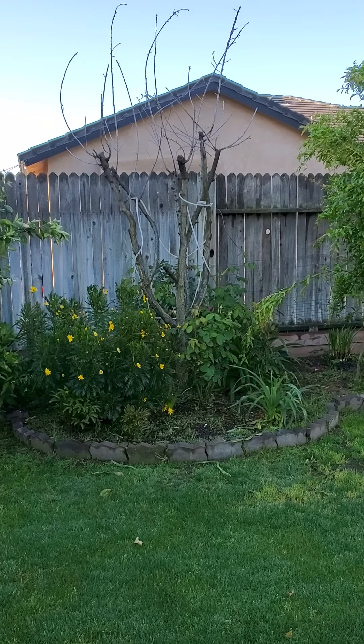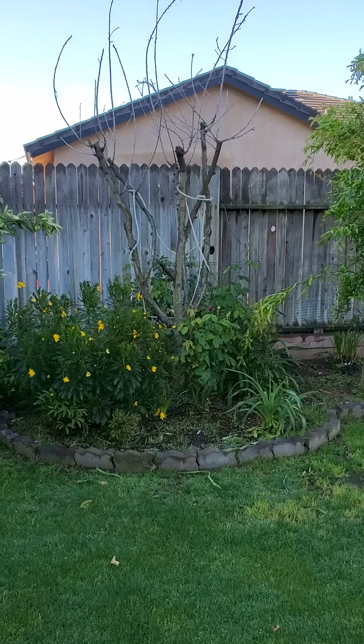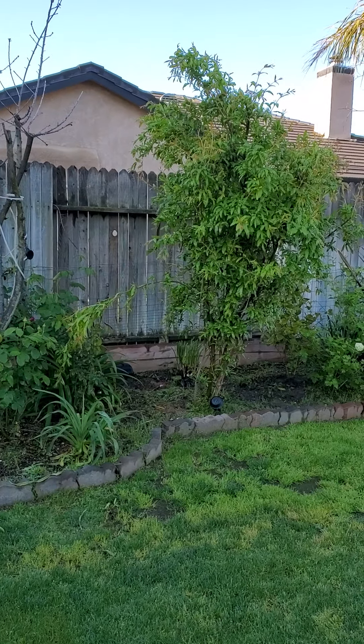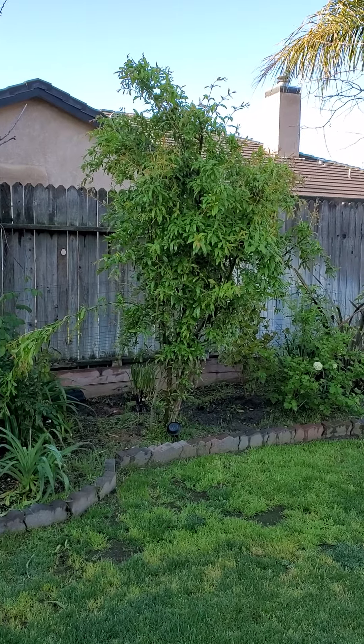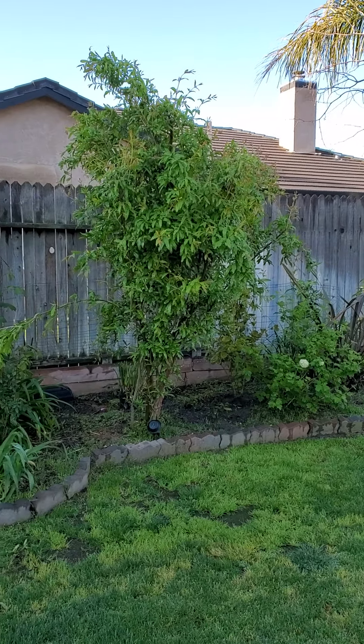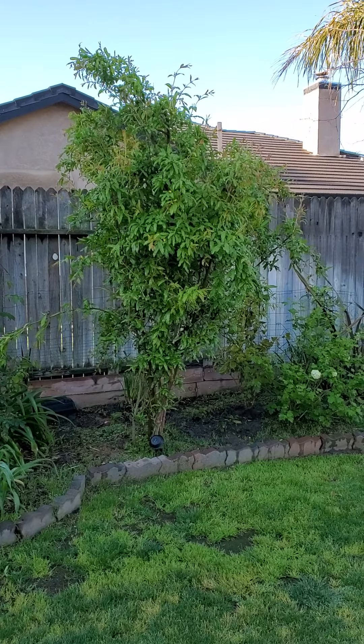And I have some roses here. This one is pomegranate — look at that, they're in full growth right now.